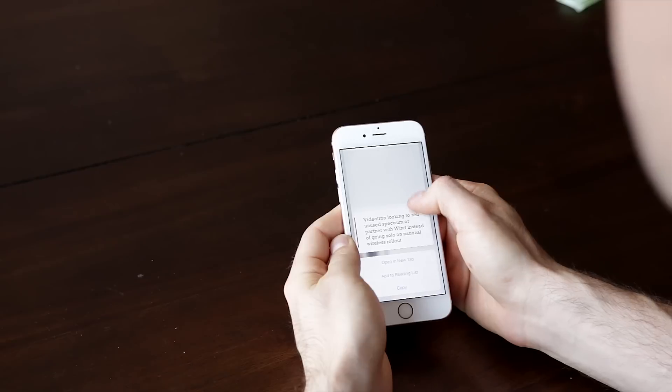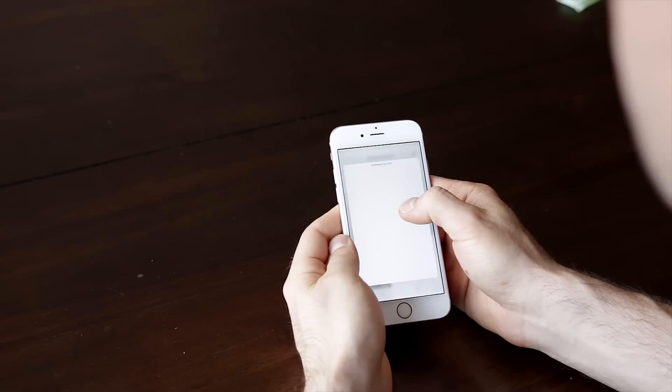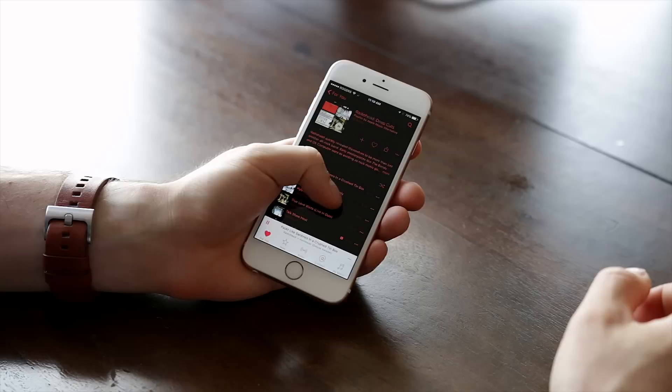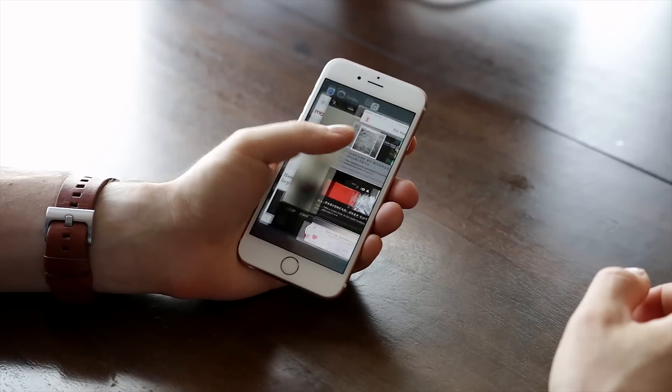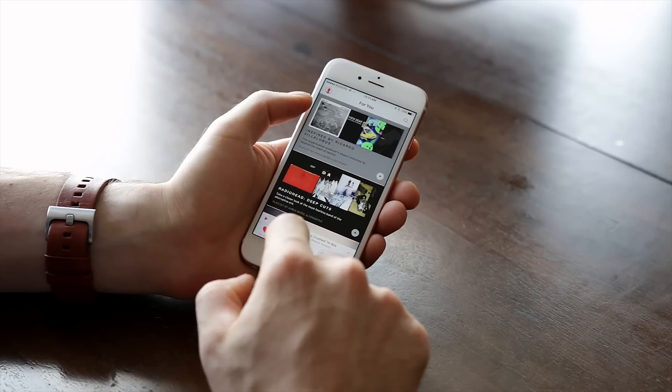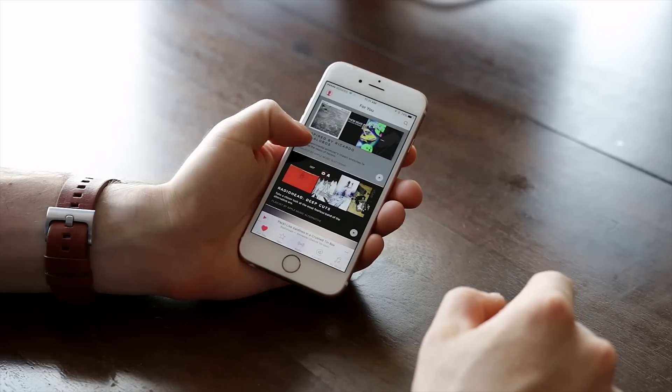3D Touch is eventually going to be a really big deal, but for now, like Siri and Touch ID were when they were announced, it's mostly a cool technology demo. But even the things you can do with it today — previewing content, swiping between apps without the home button, and quickly scrolling between words — completely changes the way I use my phone.